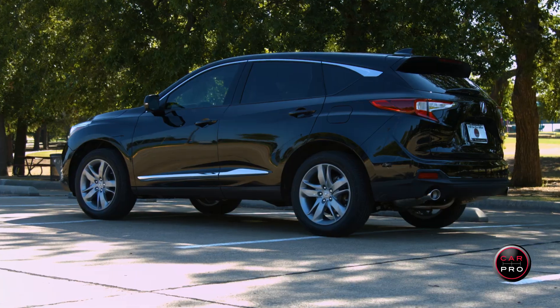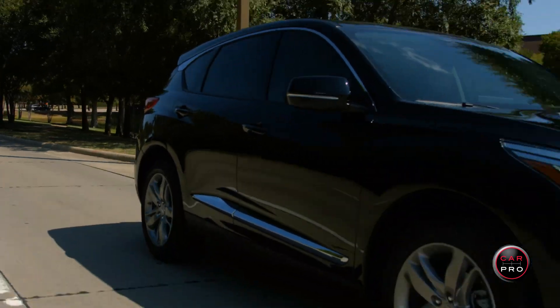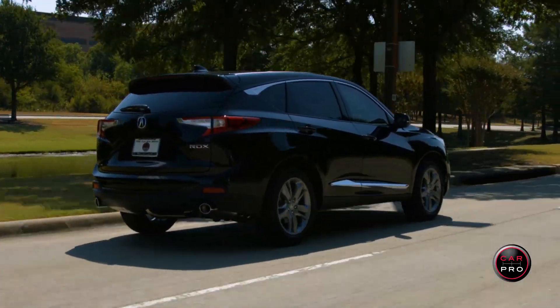This is the third generation RDX and it's longer, wider, and rides on a longer wheelbase. The RDX looks fantastic with a swooping roofline, new grille, jewel-eye headlights, 19-inch wheels, LED taillights, and a rear spoiler.